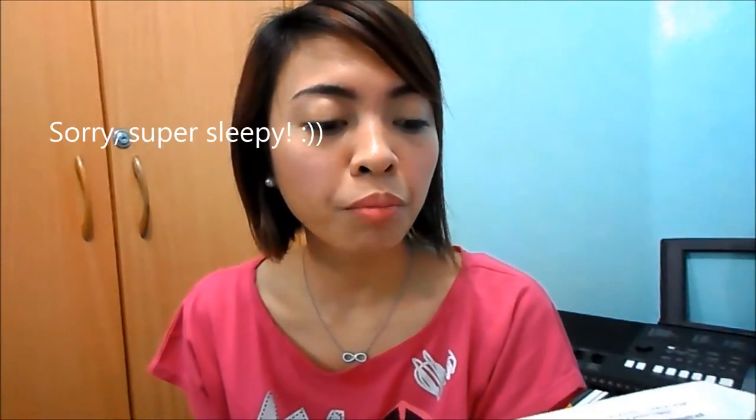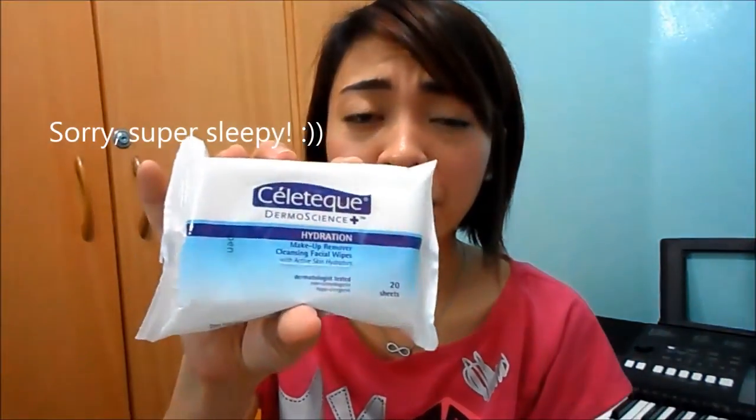Hi guys, it's me again Jen and welcome to Jencil Kisses TV. Today I'm going to try out this Celtec Dermoscience Hydration Makeup Remover Cleansing Facial Wipes that I got from Sample Room.